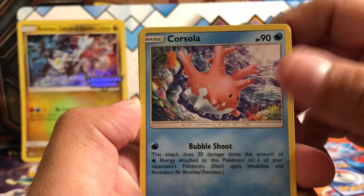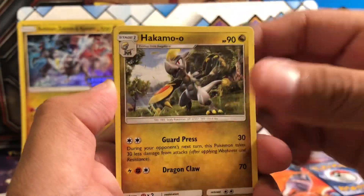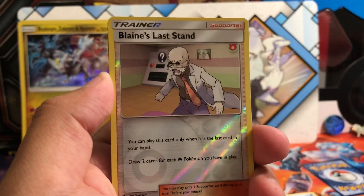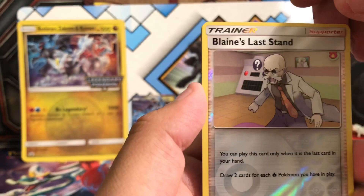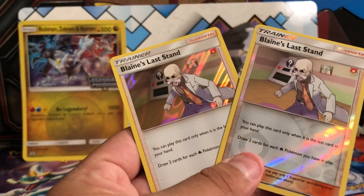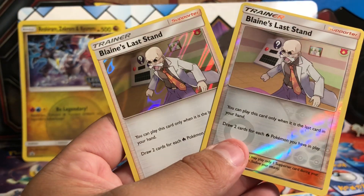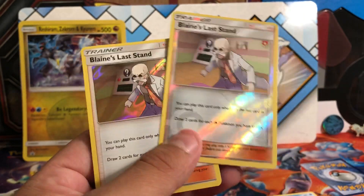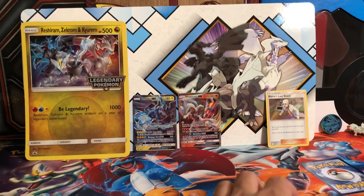Let's see what we get in our very first pack: Corsola, Swablu, Pheobe, Darumaka, Hakamo-o, Xerneas, Combusken, Salazzle, Blaine's Last Stand as our reverse, and our holo rare is another Blaine's Last Stand. I feel like Blaine's Last Stand is an extremely common card to get in these packs. I've seen a lot of people open Dragon Majesty packs and they always walk away with a bunch of Blaine's Last Stand at the end — I don't know why that is. Nothing amazing out of the first pack.